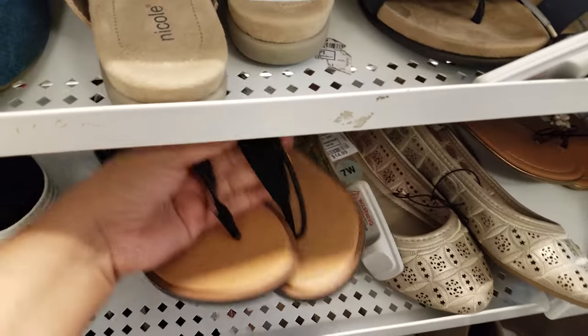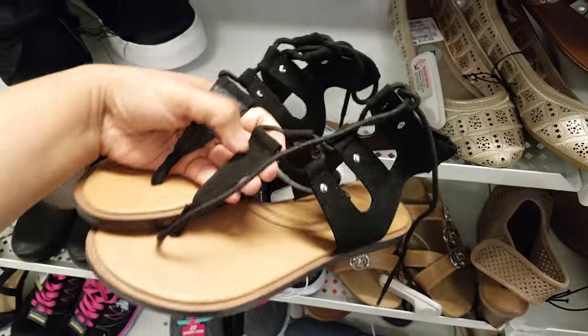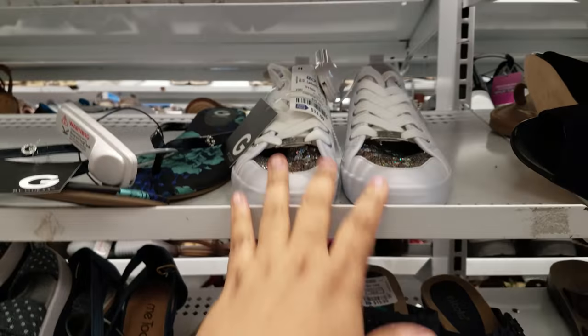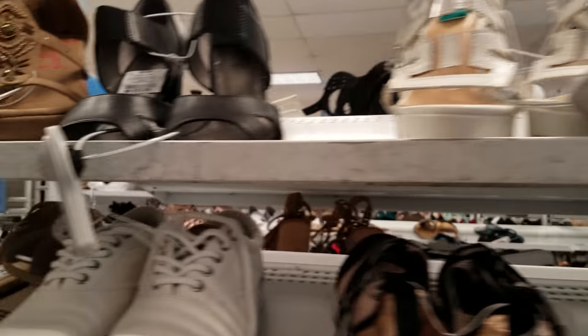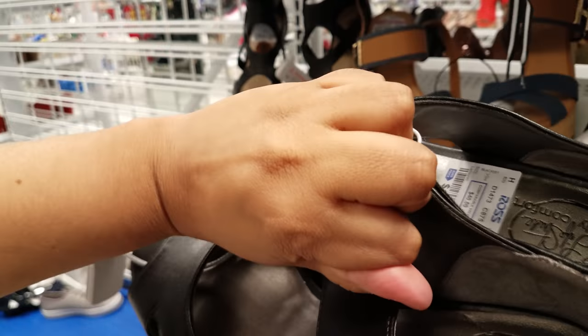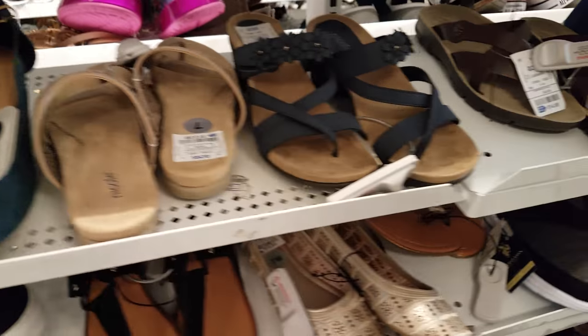What is the sandal here? They want $18 by Kenneth Cole. A lot of Guess here. This Jasmine one is going to be $19. What is this one here? Simply Comfort — going to be $19.